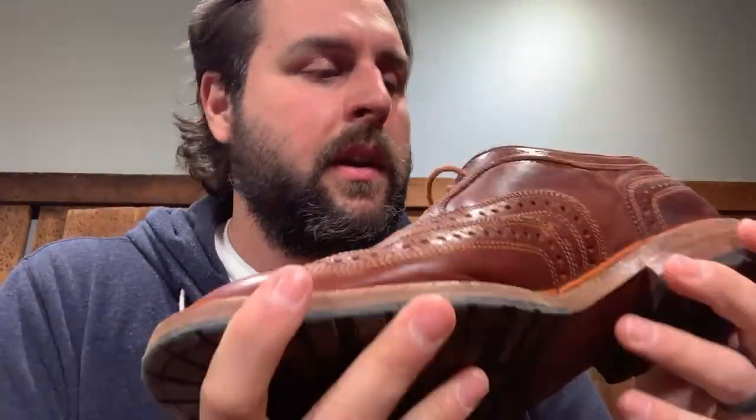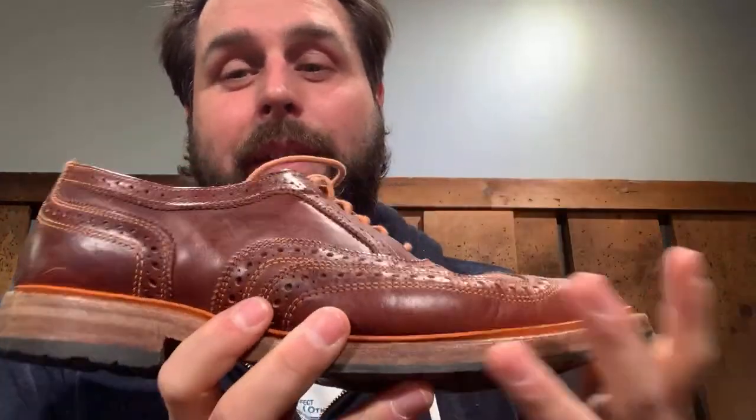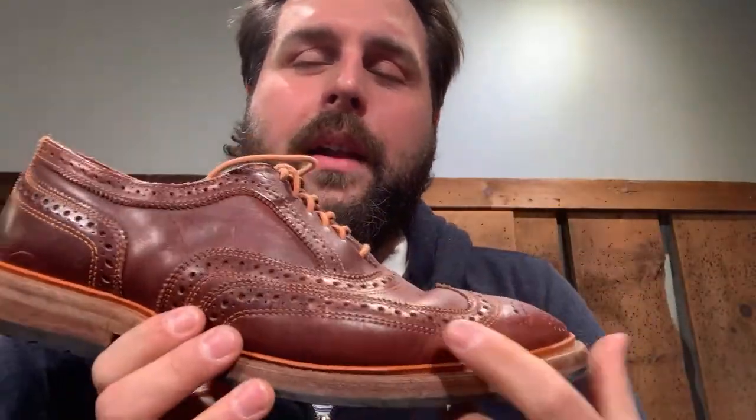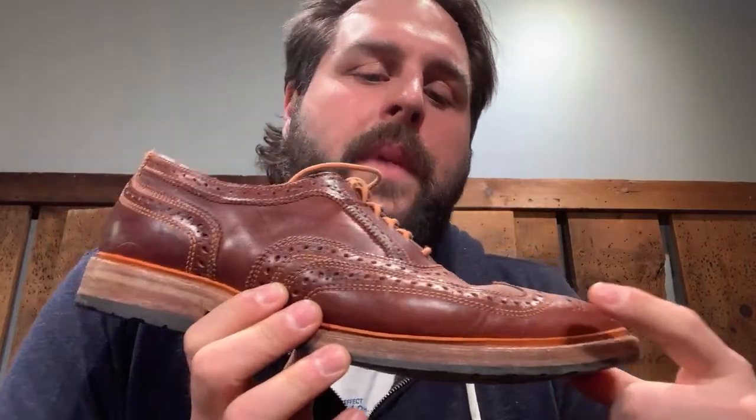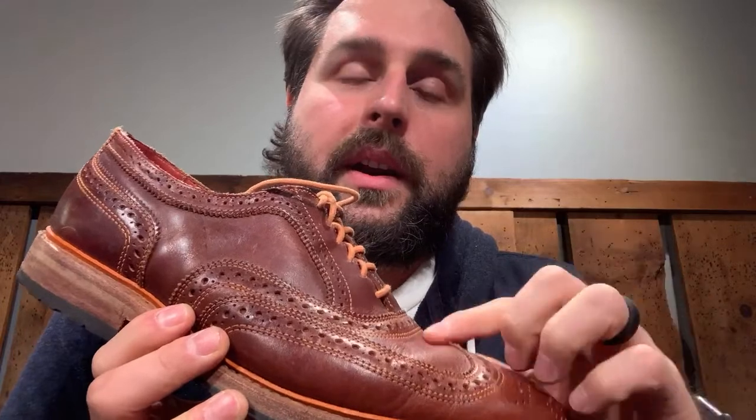I also have some Allen Edmonds here in a leather called Dublin — these are the Ridgeways. I think this was the first time Allen Edmonds used Dublin on any of their shoes. In the photos and thumbnails, this orange didn't look orange — we thought it was more of a complementary tan. So Skip Horween and I bought these and were kind of surprised when they were super orange when we got them.